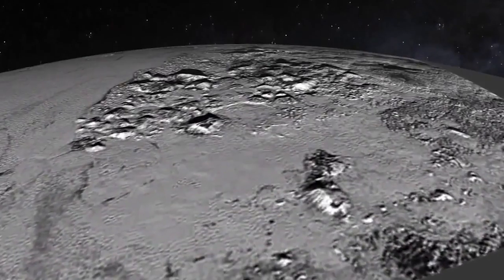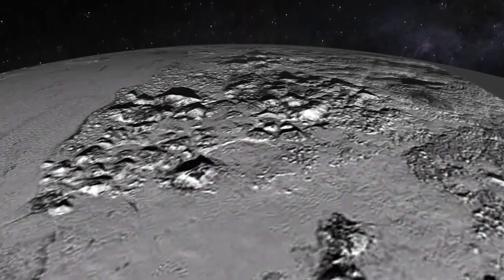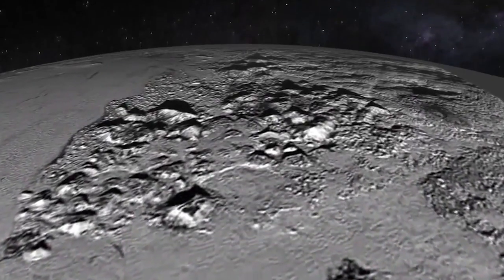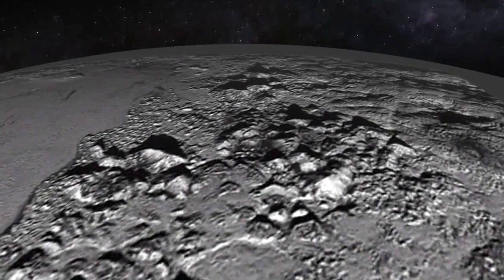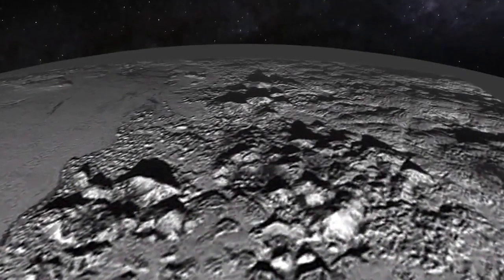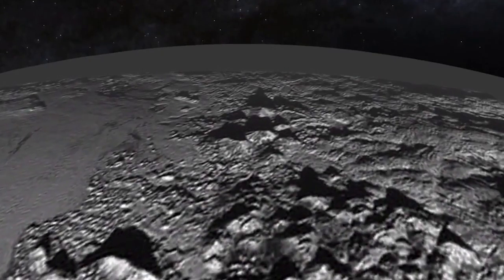Just take in those mountain peaks — up to 11,000 feet tall, according to scientists, and most likely made out of ice, not rock. There isn't a single impact crater in the range, which means they're super young, at least in terms of the solar system's geological timescale — less than 100 million years old.